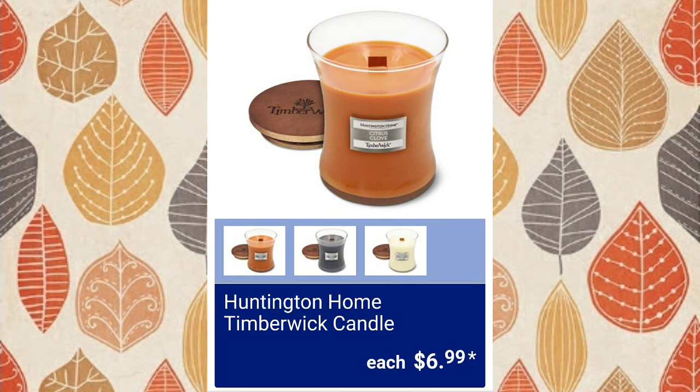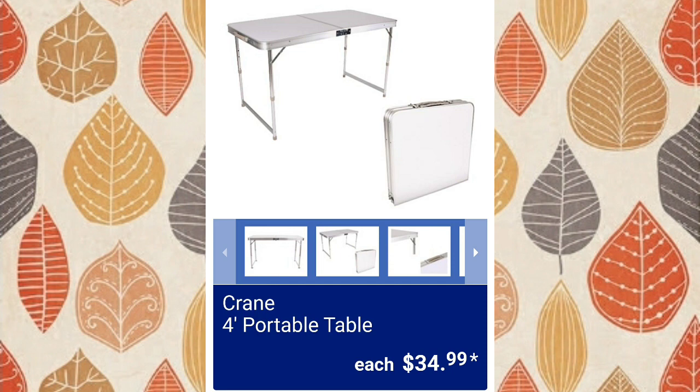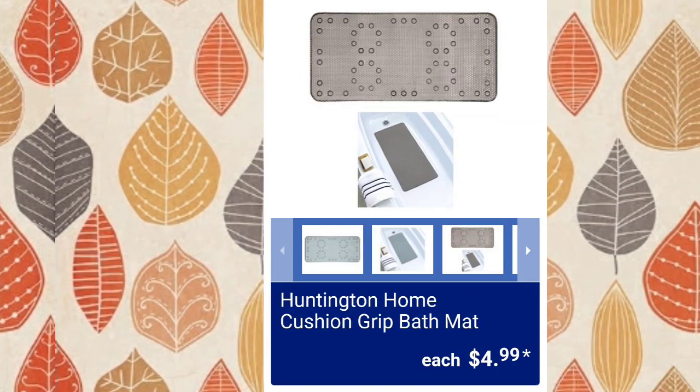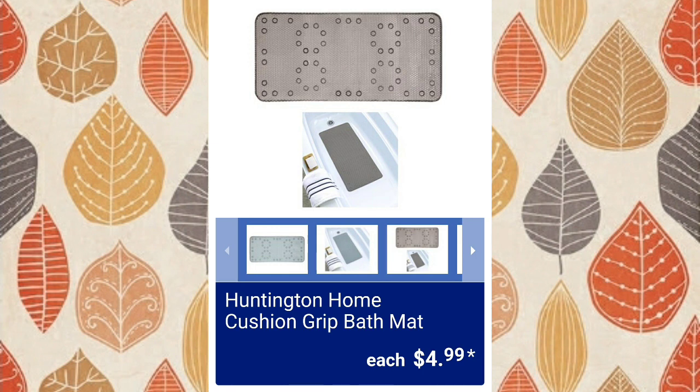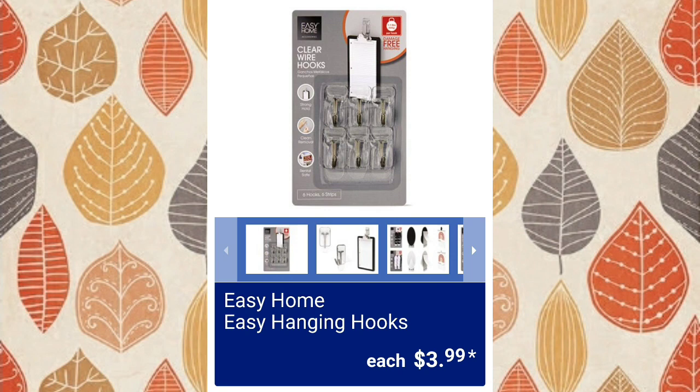Huntington Home Timberwick candle, $6.99 — the scents available are citrus clove, fireside and fig, and toasted pumpkin marshmallow. They brought back the Crane portable table, $34.99 — a lot of you thought it was super helpful for camping, picnics, and tag sales. Huntington Home cushion grip bath mat, $4.99 — great price. Huntington Home body wrap or two-pack hair towels, $8.99 — a good little stocking stuffer for your girls. Easy Home easy hanging hooks, $3.99.